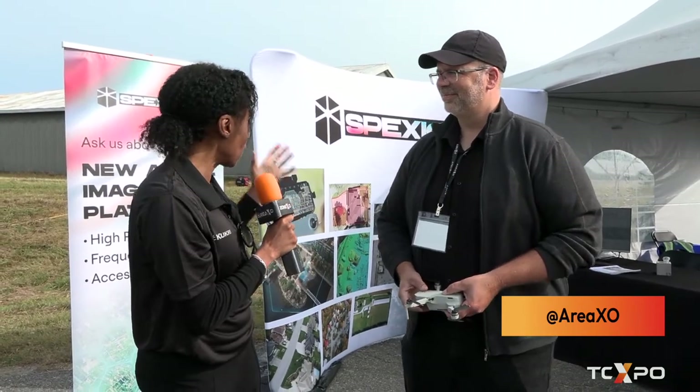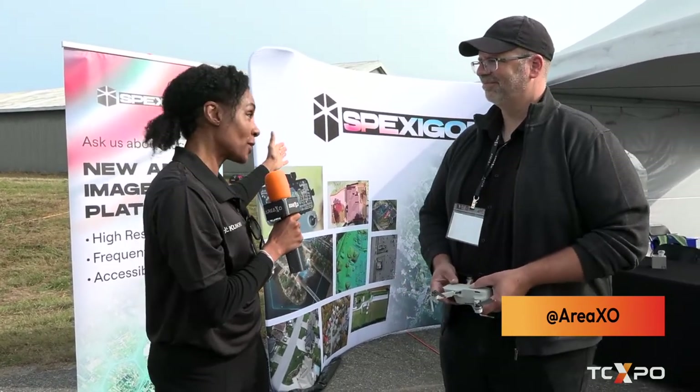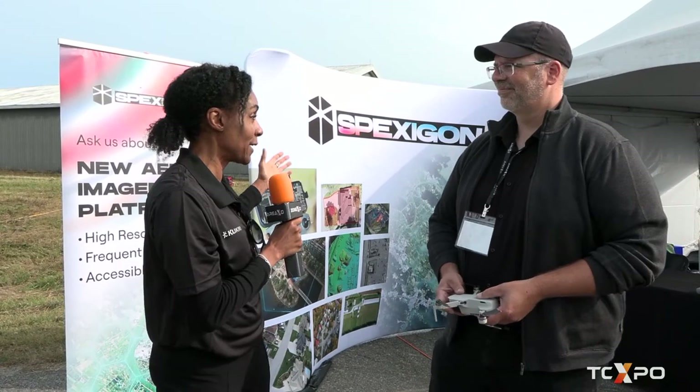That's impressive — thank you so much for your time, and all the best with the Spexagon project. It sounds like it's off to a fantastic start.